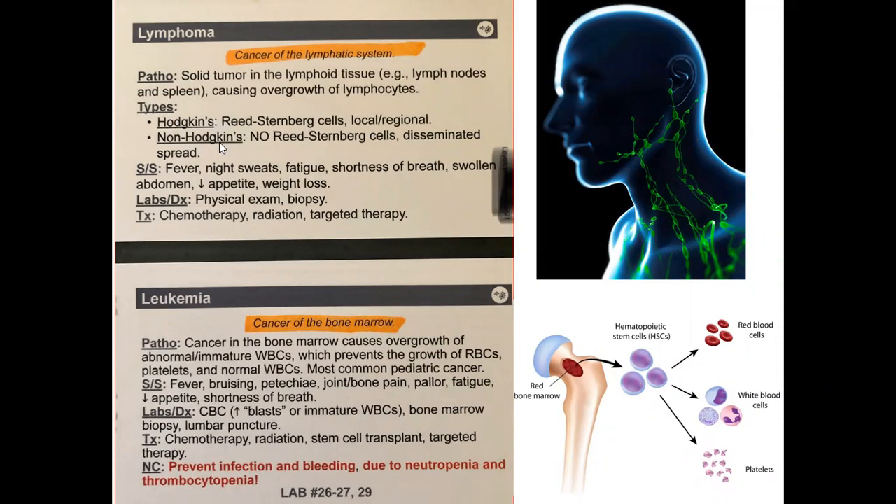The basic presentation: patients present with fever, night sweats, fatigue, shortness of breath, swollen abdomen, decreased appetite, and weight loss. Laboratory diagnosis includes physical exam and biopsy. The treatment is chemotherapy, radiation, and also targeted therapy.